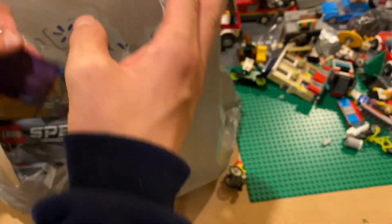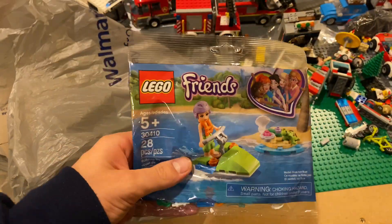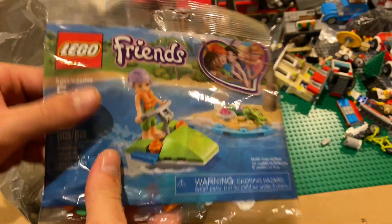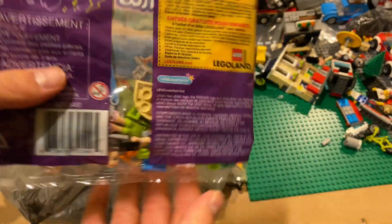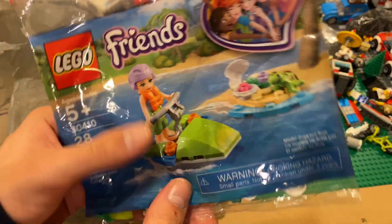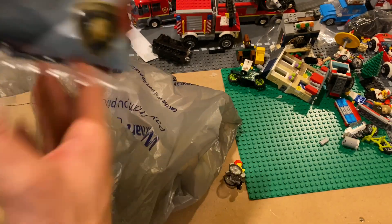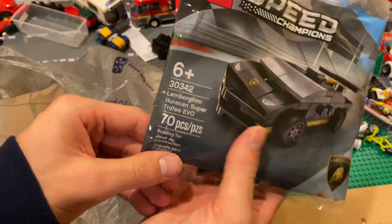We also got this Friends poly bag — I saw it there so why not, because again I love poly bags. I'll get any poly bag. Pretty small one, but we'll build it, maybe send it to somebody. Gotta get those poly bags.